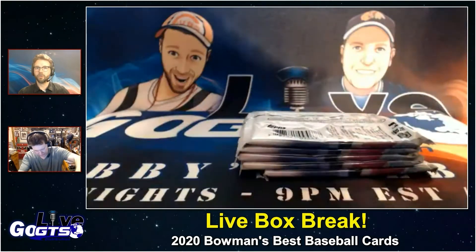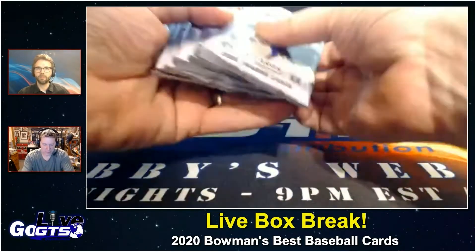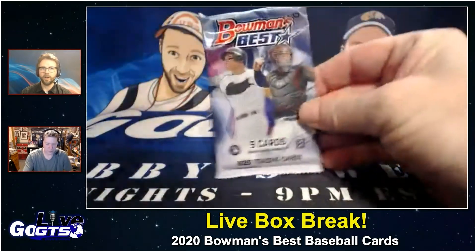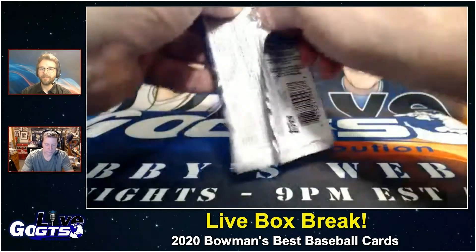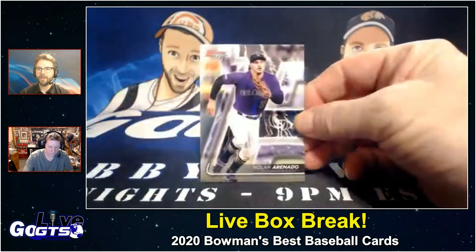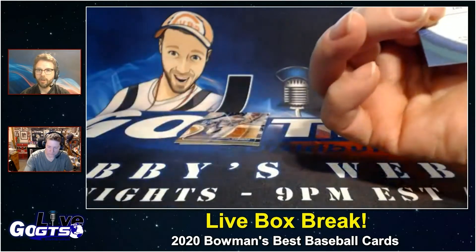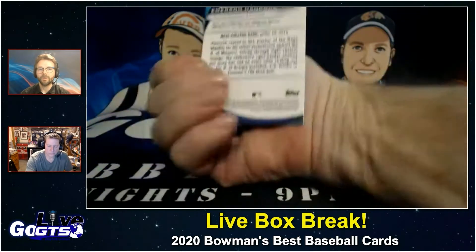Four chrome autographed cards total, as well as one refractor and one atomic refractor parallel, plus lots of other refractors. I've been talking about this rookie class — really a draft class — for a long time. When we did our product breakdown for Hot in the Shop, this one looked beautiful. The singles I've seen have looked beautiful. The past couple years I've been cool on Bowman's Best — it's just been kind of dull — but this one looks like it pops to me. And there's our first card — yeah, it looks like it pops on camera.